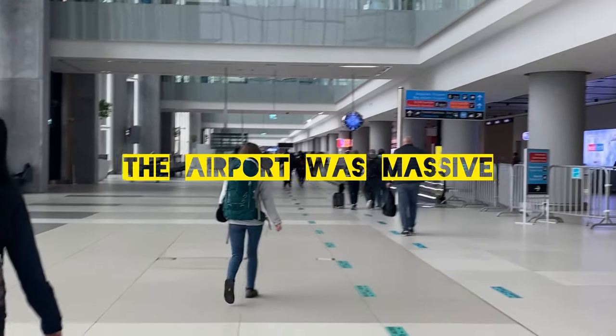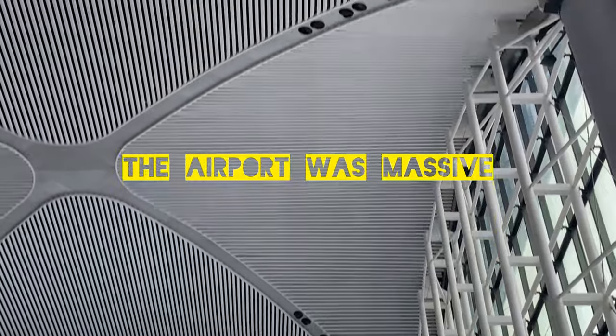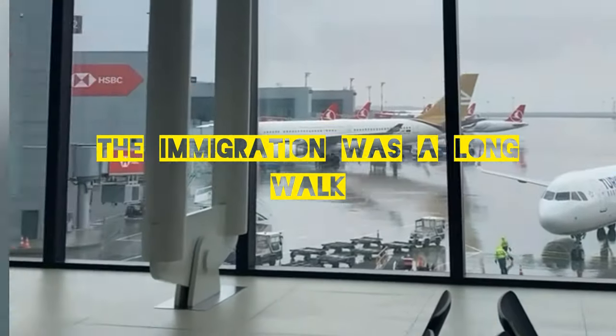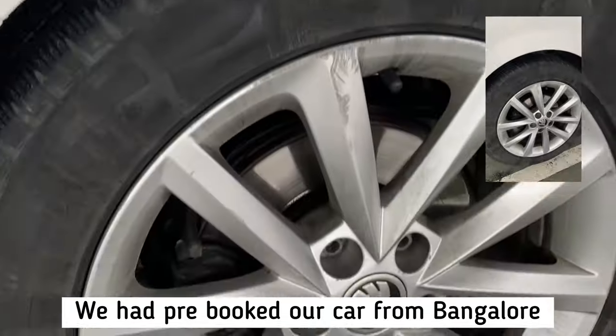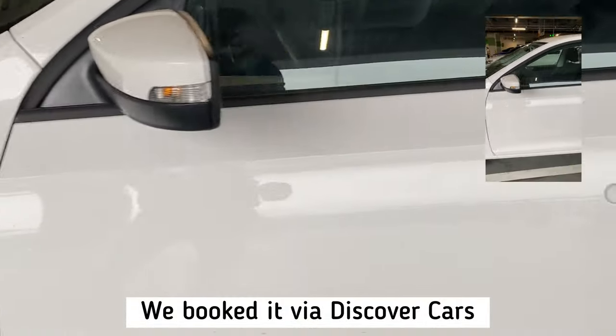The airport was massive — it took us a good 25 to 30 minutes to get to our immigration counters. In about 30 minutes we cleared immigration and collected our checked-in luggage. One of us picked up a SIM card from the airport, which actually cost us a bomb, but we had to because we had a self-drive car and needed GPS.